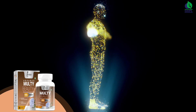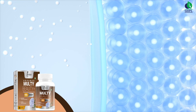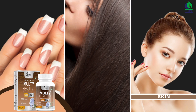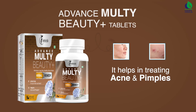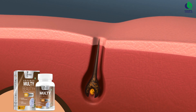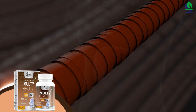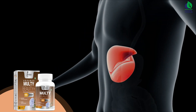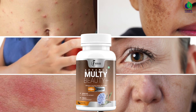These ingredients cleanse the body and help in flushing out toxins. The tablets are especially helpful in keeping your skin, hair, and nails healthy. They help in treating acne and pimples, rejuvenating hair follicles to activate hair growth, and also keep your liver healthy.